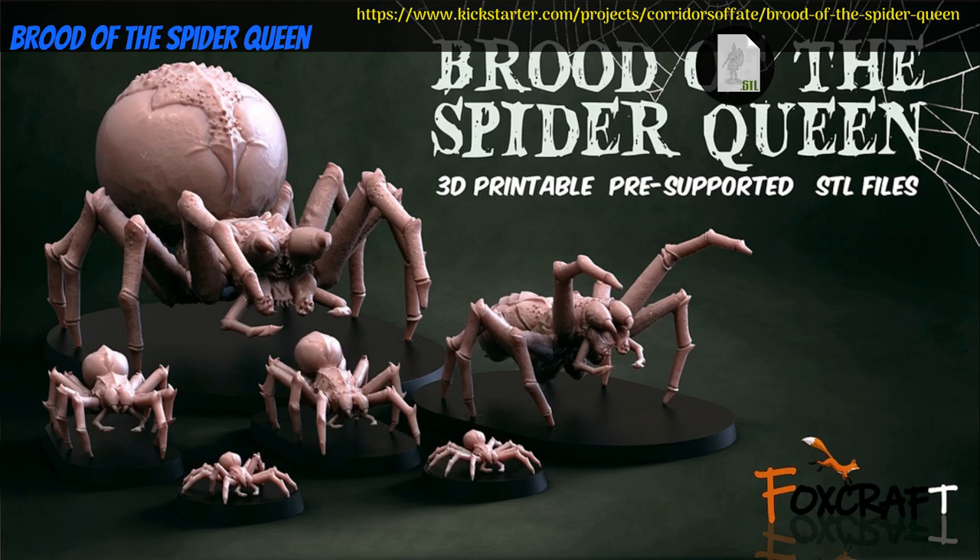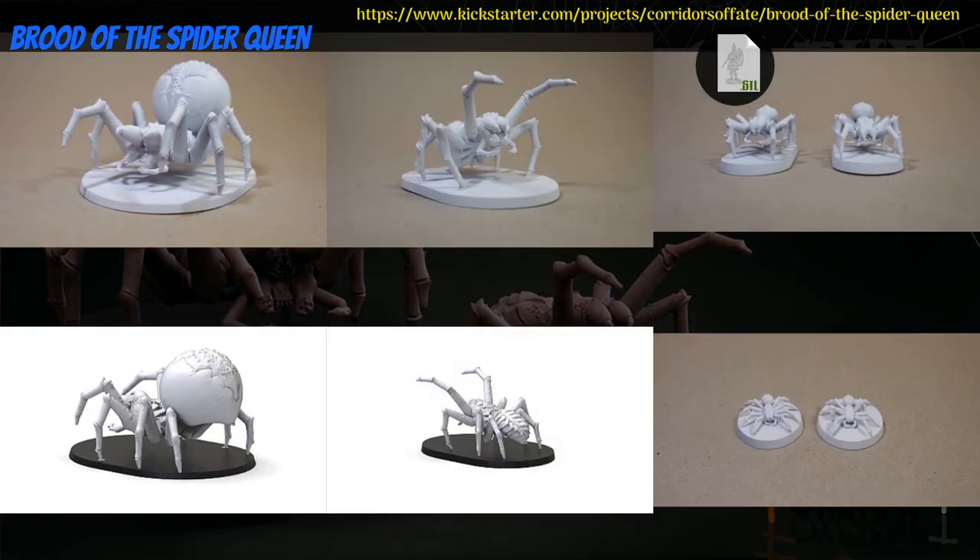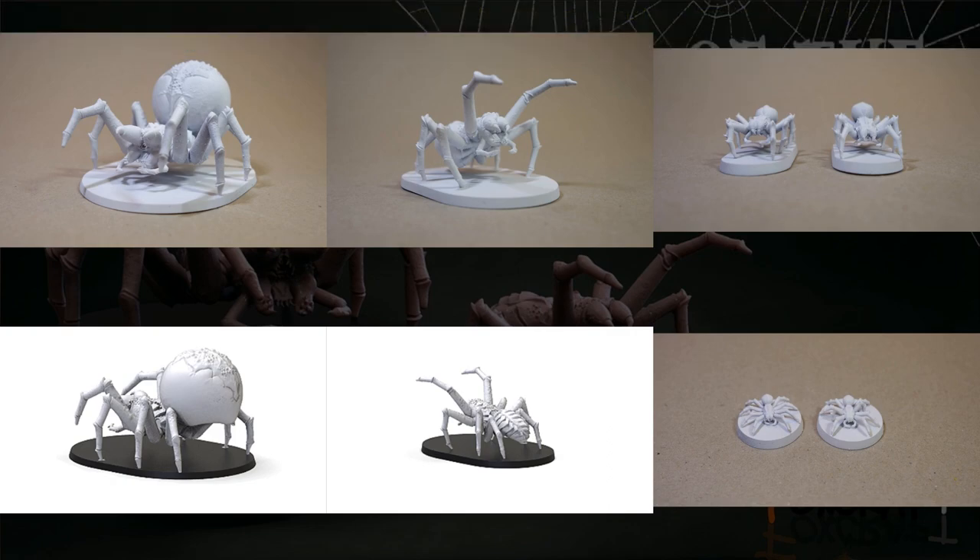Brood of the Spider Queen: printable minis by Foxcraft Creations of New Zealand, their 13th Kickstarter campaign. This set includes 6 spiders in 4 different sizes. One tier for the whole set. This campaign ends on March 9th, with rewards expected in April.